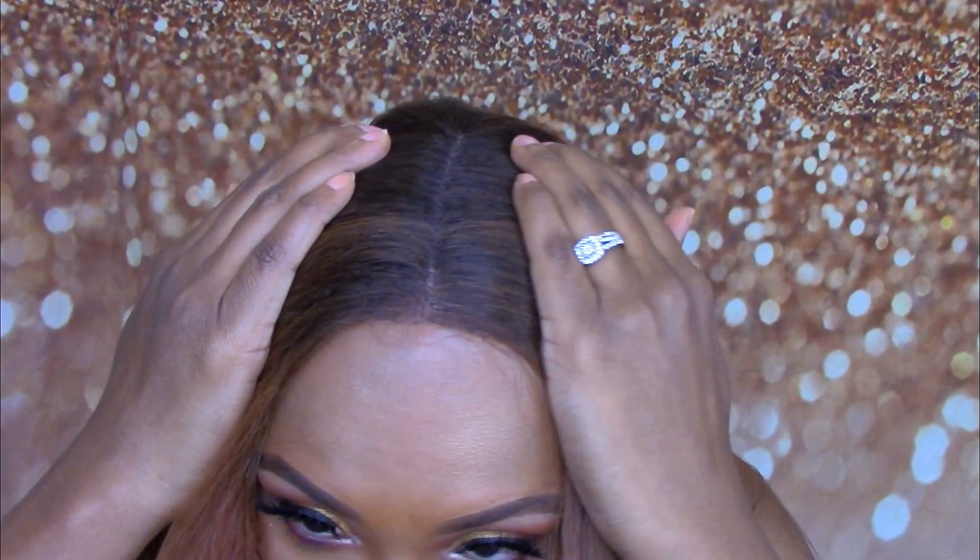Y'all, this wig feels so soft — I am loving this. Nobody likes to get a rough wig and this one is definitely not that. I am feeling these highlights in the front, it reminds me so much of my favorite color to wear which is copper. Let me show y'all what the parting space looks like at the top — very nice.